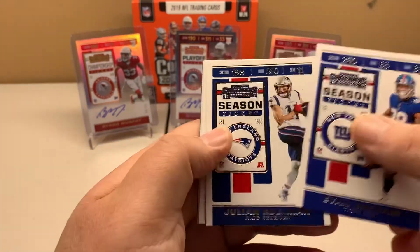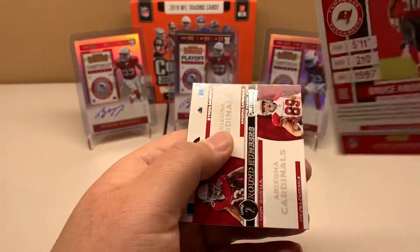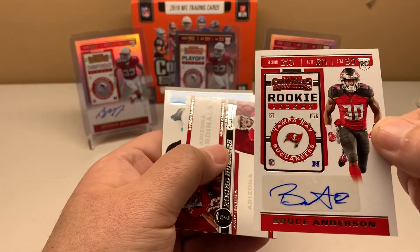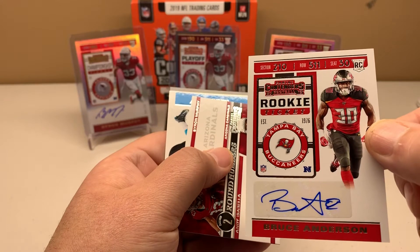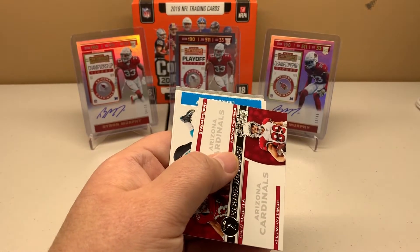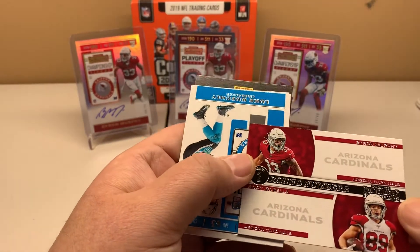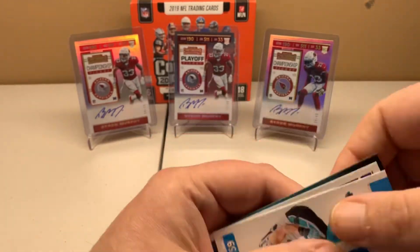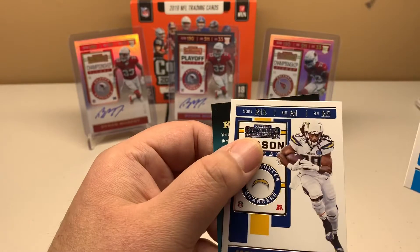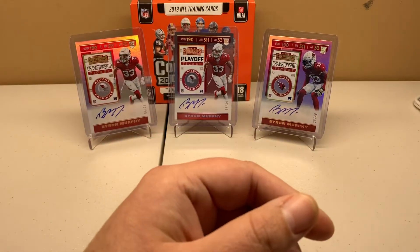Also here is Bruce Anderson — he's a running back out of North Dakota State. And there's the Byron Murphy and the Indi Isabella. I just got that Indi Isabella Byron Murphy autograph version off of eBay and it should be coming in the mail.